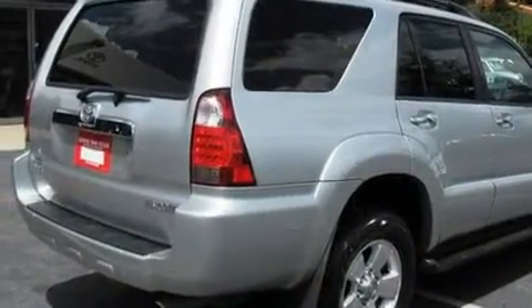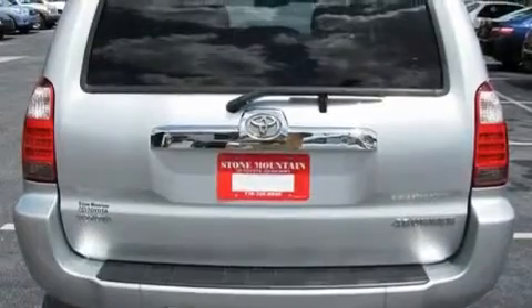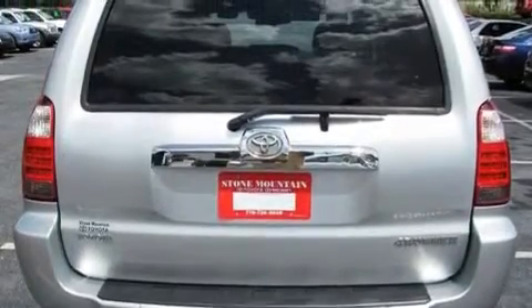Its top features include heated front seats, cruise control, a keyless entry system, a CD player, and a limited-slip differential.